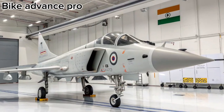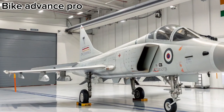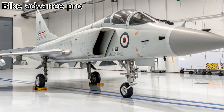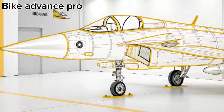Welcome to Bike Advance Pro, your trusted source for the latest updates on technology, innovation, and engineering marvels. Today, we dive into the pride of Indian aviation, the 2026 HAL Tejas MK2, an advanced multi-role combat aircraft redefining the future of the Indian Air Force.